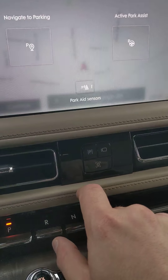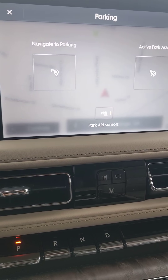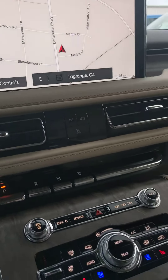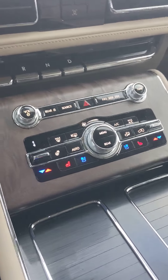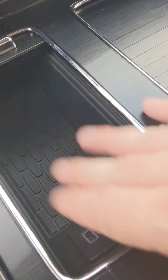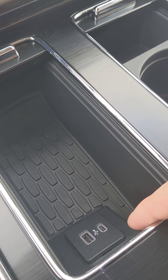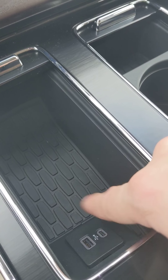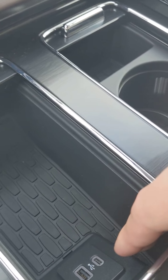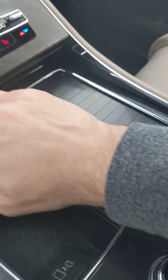You have a parallel parking button right here — this is a parking assist and when you arrive I will demonstrate how this works. You're gonna have heated and AC seats, nice storage, a USB charging port, an auxiliary port, and a USB-C charging port. You also have a little holder for your cell phone and two cup holders.